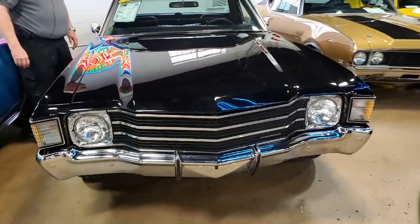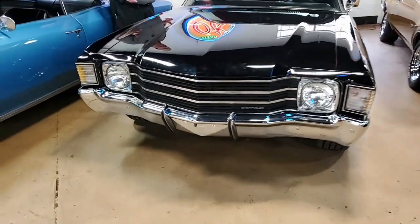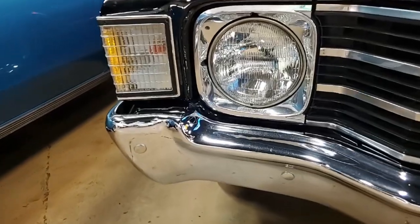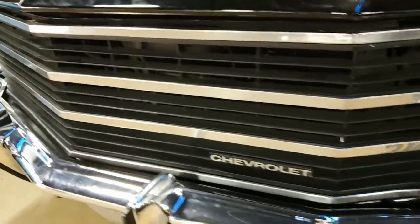It's got a 5.7 V8, power steering, power brakes, a very solid body. Nice paint, as you can see — it's decked out fairly well with a nice sheen to it.